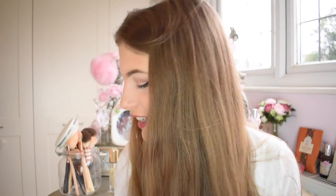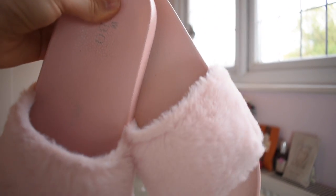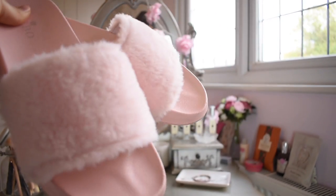And then lastly from Boohoo — oh my god, I love these so much — I got these sliders. They are baby pink and furry. Oh my goodness, I love these so much. I've been wearing these non-stop. This is probably one of my favourite things in this haul. They are so comfy and they're not really heavy. I love them so much.